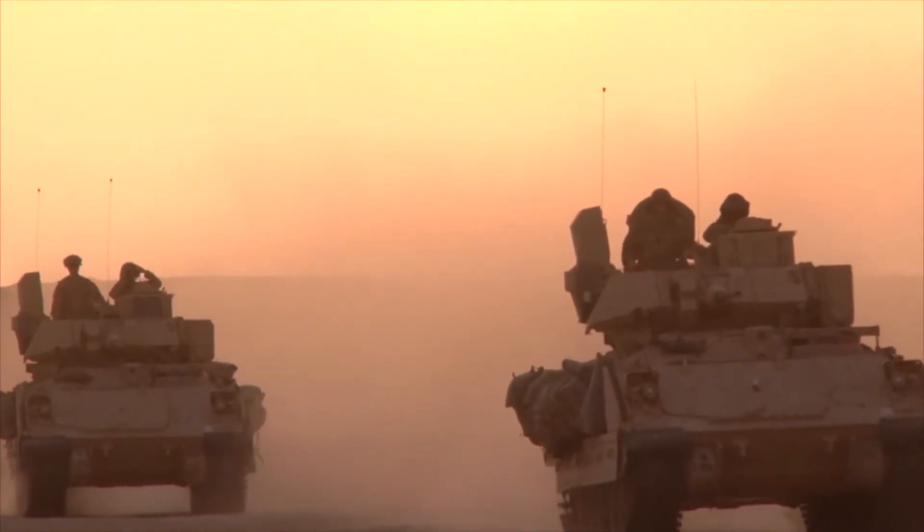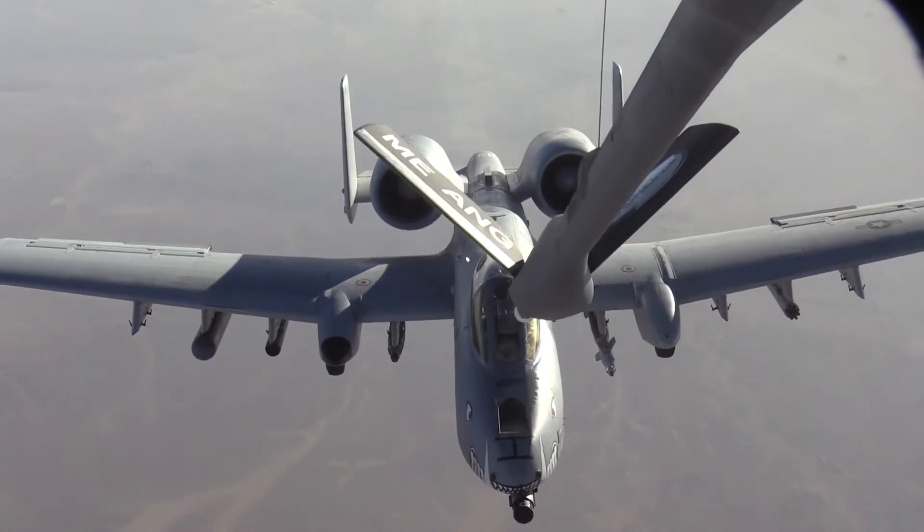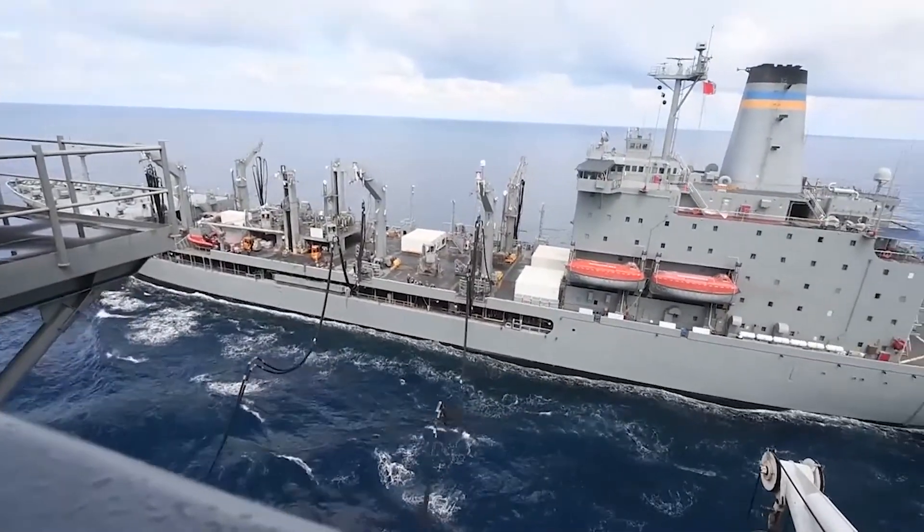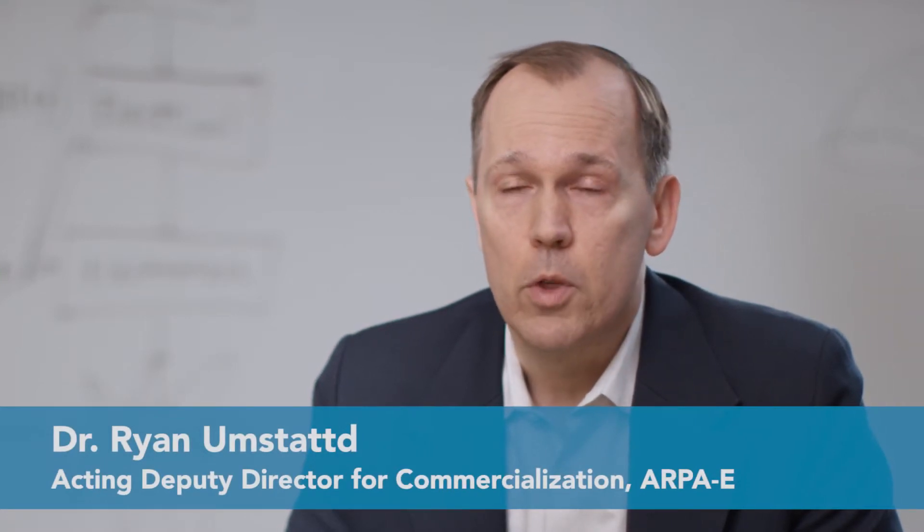The Department of Defense is one of the largest consumers of energy in the world. In fact, they account for 1% of the United States energy consumption. Because ARPA-E invests in innovative new energy technologies, that makes them a perfect partner for the Department of Defense.